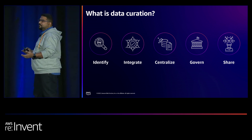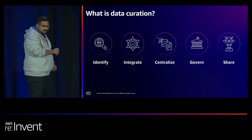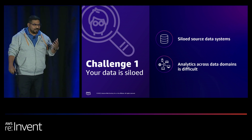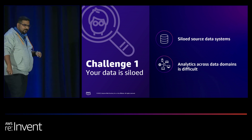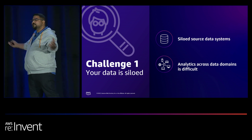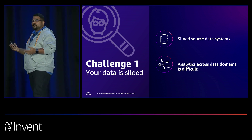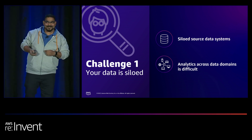Why are so many companies struggling to curate data at scale today? The first challenge is that source systems — the point of data generation, OLTP systems — are siloed. Customers today have data in different SaaS solutions like ERPs and CRMs, in different microservices, mobile and web applications. When they want to do analysis, they want all that data together. That's very hard when data sits in multiple systems with different storage layers, different interfaces, different security models — a bunch of limitations. You might think: there's ETL, we've been doing that for years. But ETL is hard too.